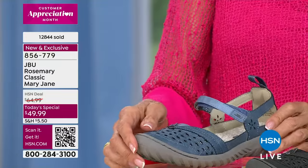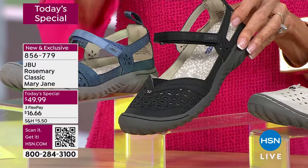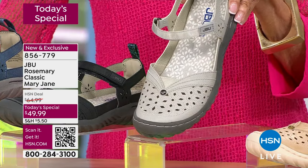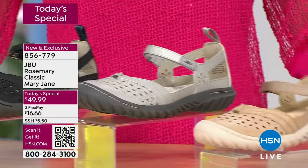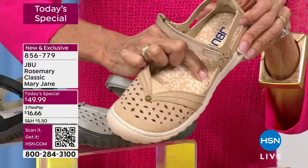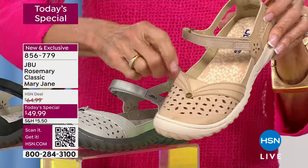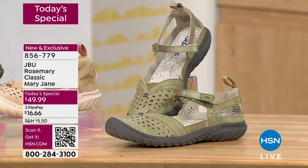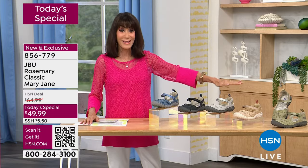We have it in denim, black — very popular — and the light gray, which is the one I've been wearing. It's a beautiful neutral that works with anything in pastels or jewel tones. When I lift this up, look at what your feet will be nestled in — incredible memory foam from toe to heel. We also have it in a beautiful soft light sage. Only about 1,400 left in the light sage, so the race is on.